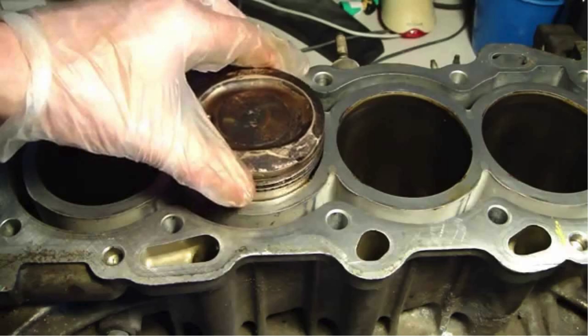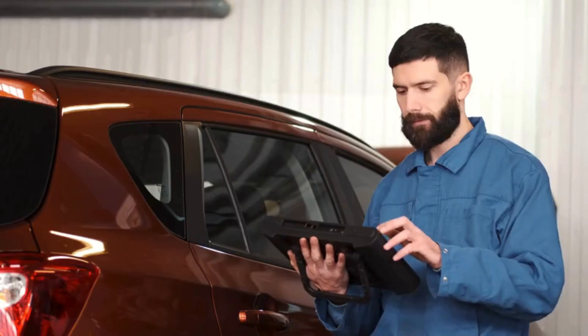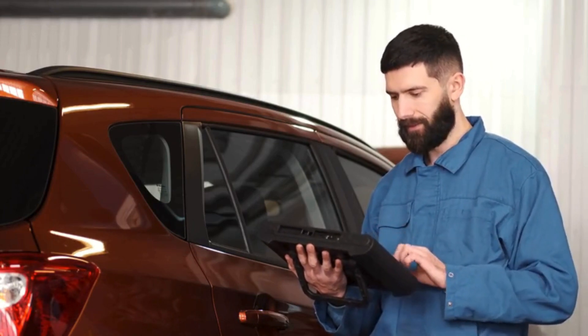This can cause excessive wear, overheating, and poor fuel efficiency. Always consult your vehicle's owner's manual to ensure you're using the recommended oil type and viscosity.